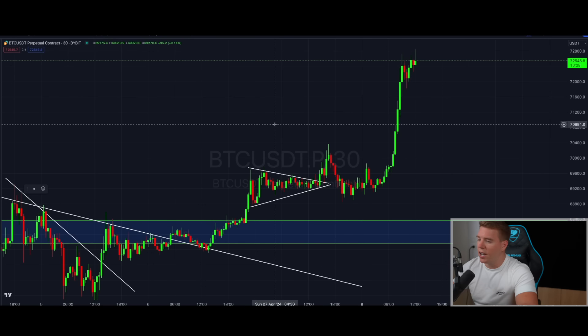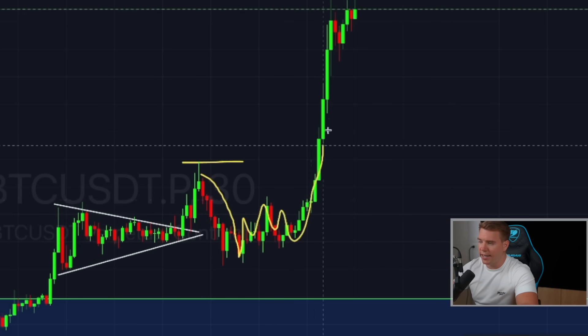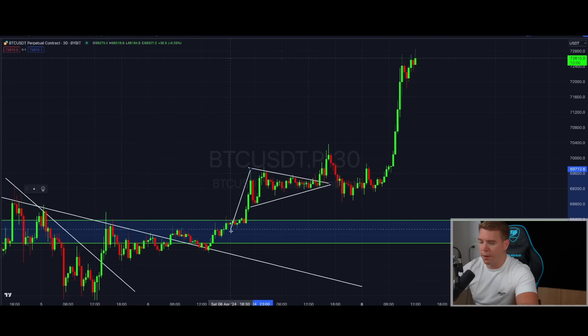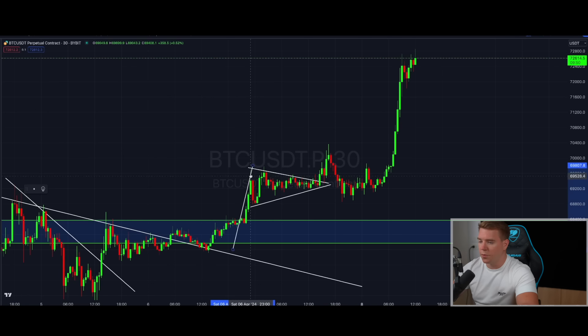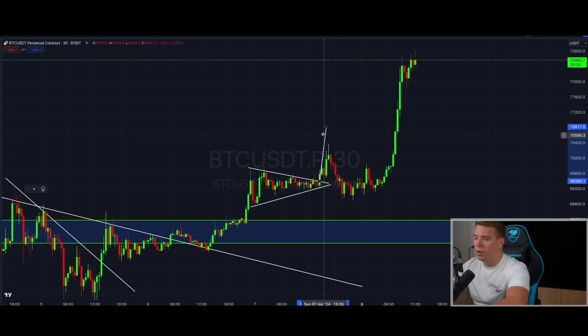On the 30-minute chart we saw exactly the move playing out that I was predicting. The only difference was that when we got to 70,400 we got rejected, came all the way back down, went sideways, and then pumped to the upside. But overall the target I gave you was correct. If you held your position after that breakout, you would have hit all the take-profit points — even the bullish one at around 71,580–71,590 and the conservative one near 70,800.